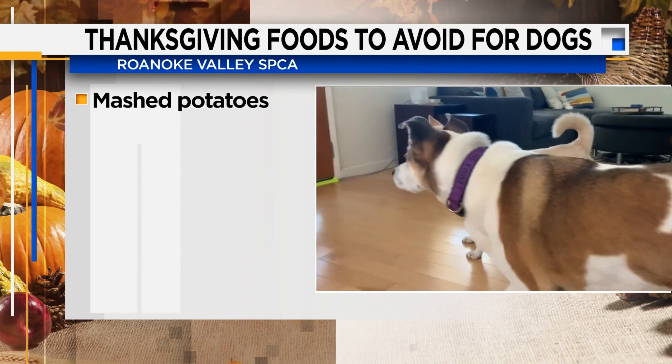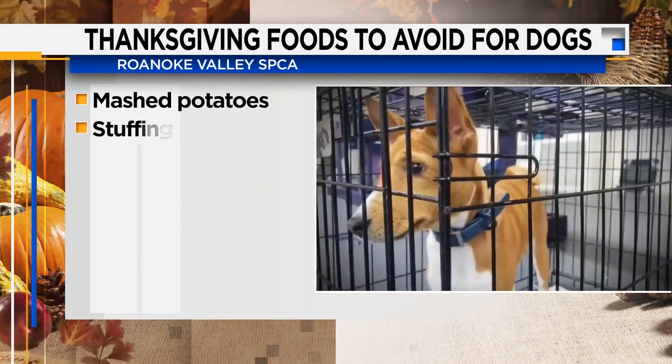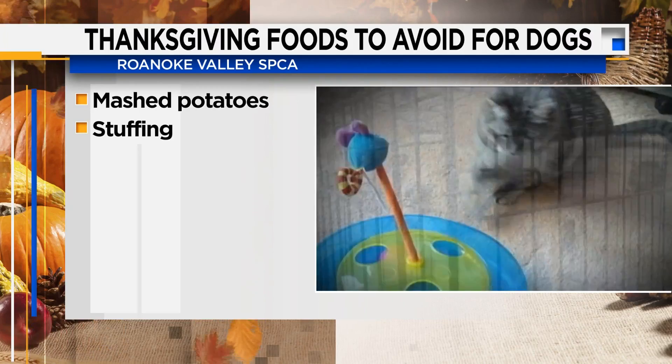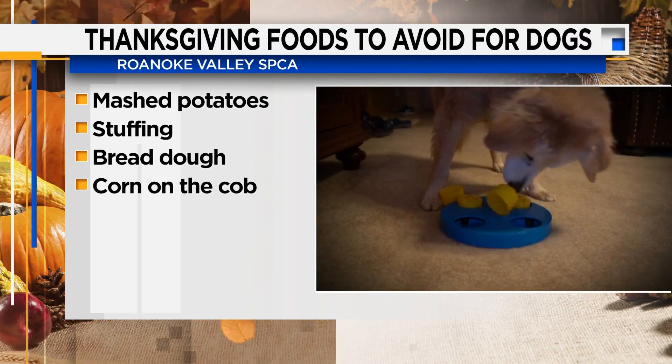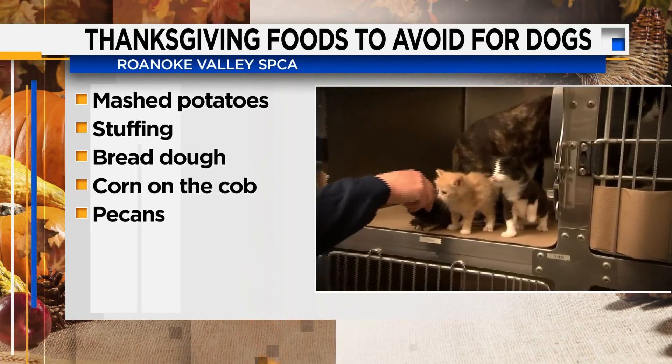The no-nos are mashed potatoes — that's because of the added butter and cream — stuffing, due to onions, garlic, and seasonings that can be harmful, bread dough, the cob from corn on the cob, and pecans.